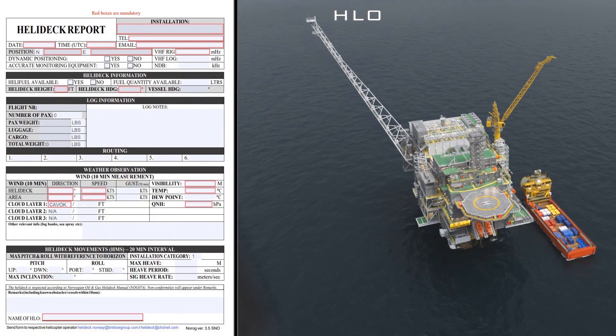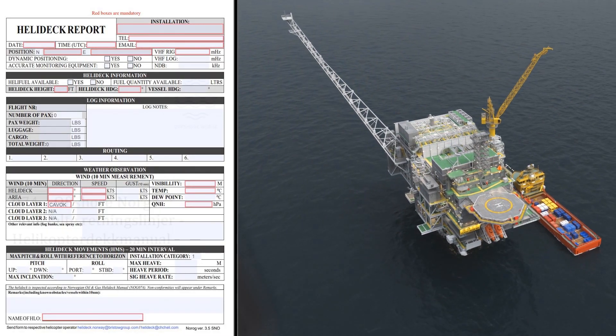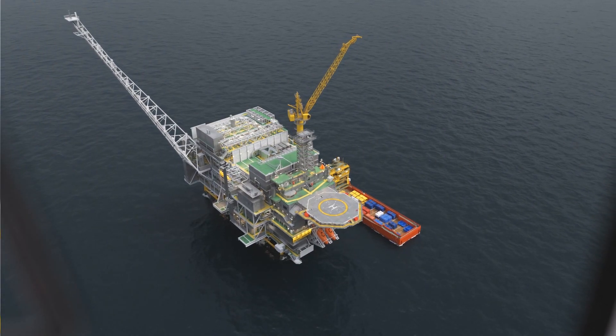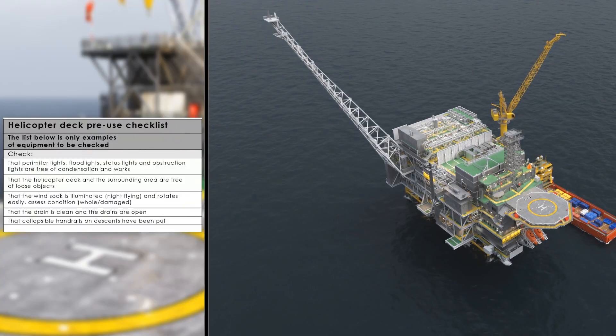The facility must send a helicopter deck report no later than one hour before departure from the land base, in the format published in the helicopter deck manual. The HLO carries out a survey check of the helicopter deck no later than 20 minutes before arrival.